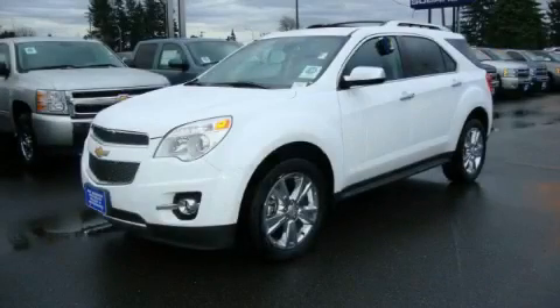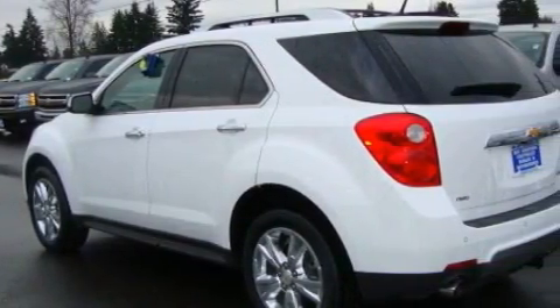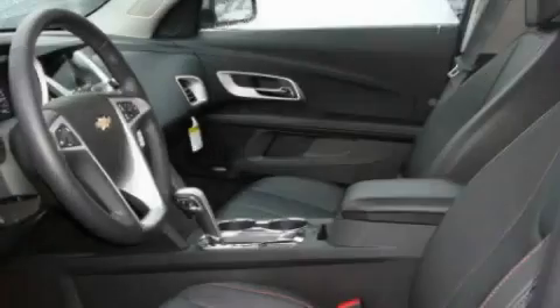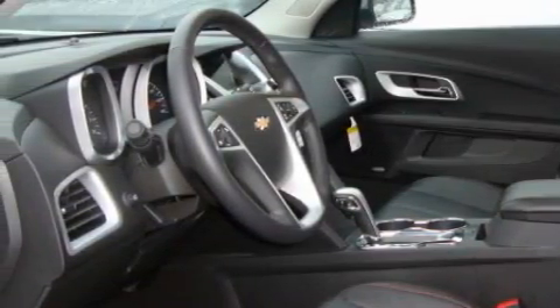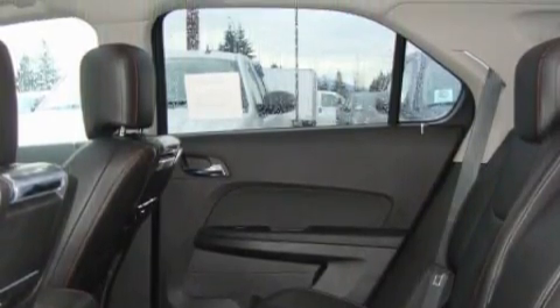This is a brand new 2010 Chevrolet Equinox, a car-like ride with space like an SUV. This Chevrolet's list of numerous features includes a heated driver's seat, a sunroof, a navigation system, satellite radio, parking distance sensors, an anti-lock braking system, and this automobile's stylish design always looks great.